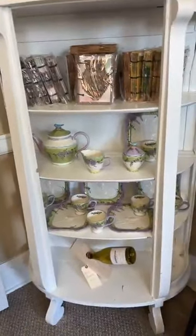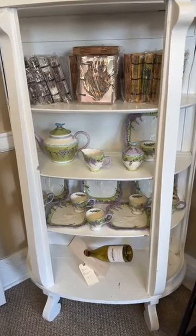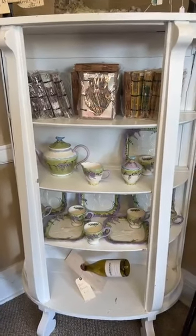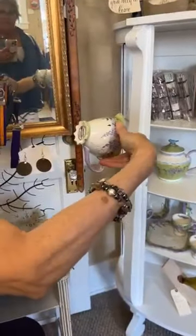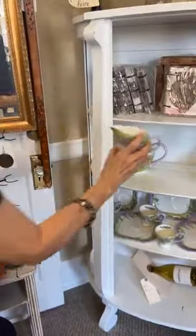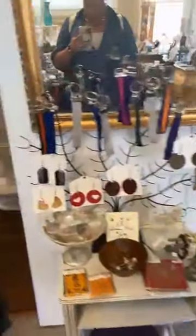Did you see this china? How interesting is that — very beautiful. Isn't it gorgeous? It reminds you of grandma. Oh, it's the Wisteria collection. That is gorgeous. I love it.